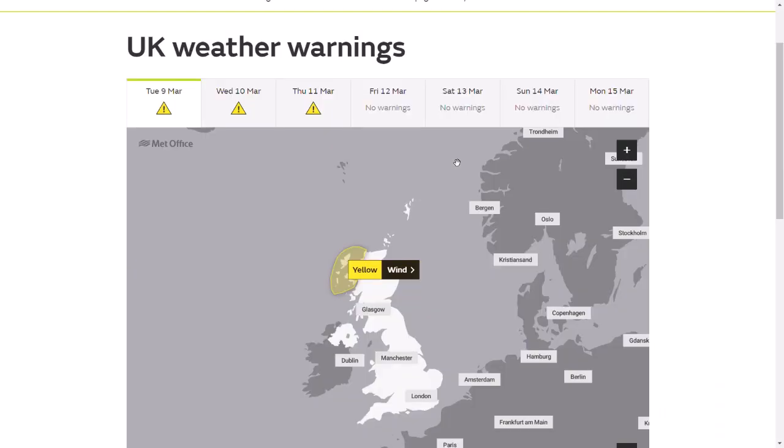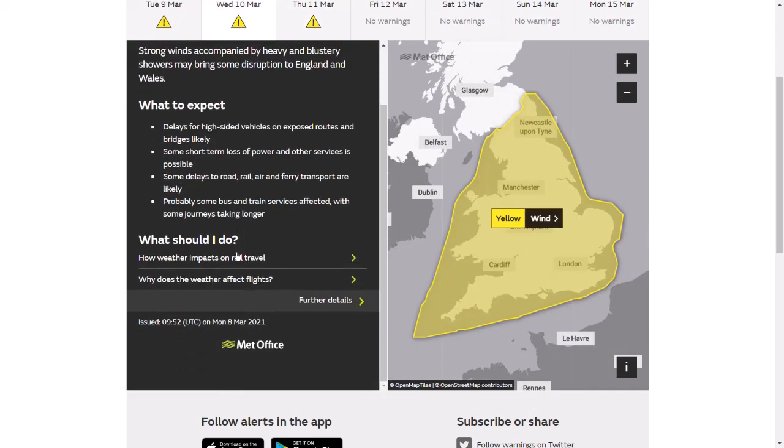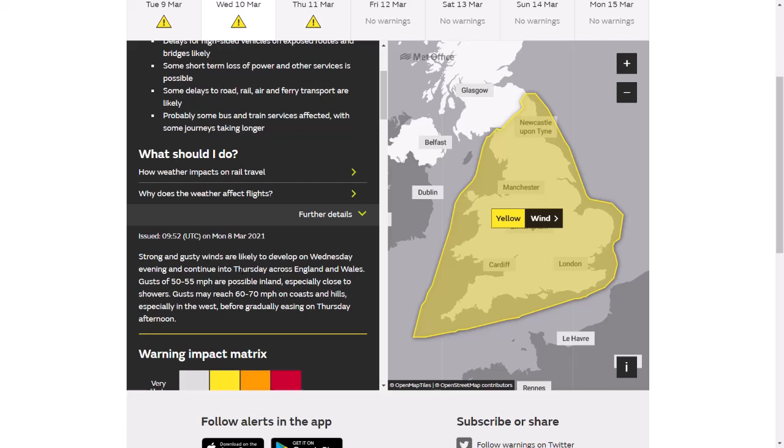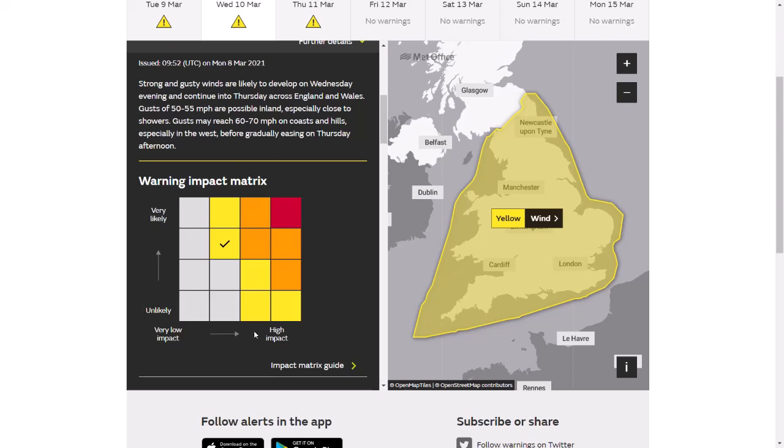We'll now have a look at the UK weather warnings. We've got a yellow warning out for north-western areas of Scotland, and then we've got a widespread yellow warning for the whole of England and Wales over the next two days. Wind gusts of 50 to 55 miles per hour are possible in inland areas, and 60 to 70 miles per hour on coasts and hills, especially in the west. It's quite high likelihood and reasonably high impact, so there's potential that could be moved up to an amber warning over the next day or so. The strongest winds look like Wednesday into Thursday, so make sure you have a look at the forecast and stay safe overnight into Thursday.